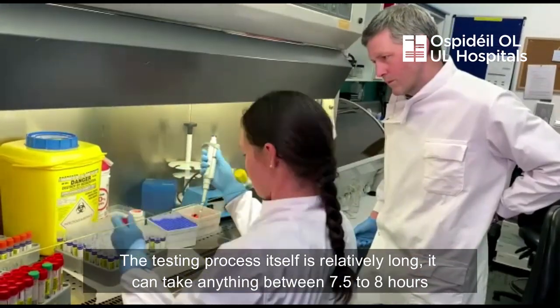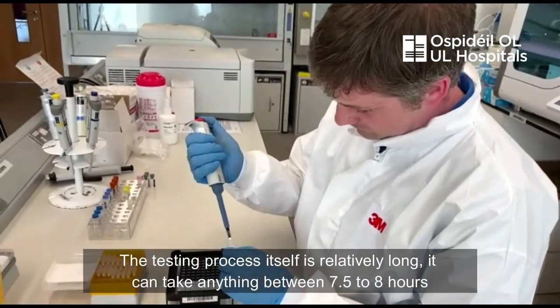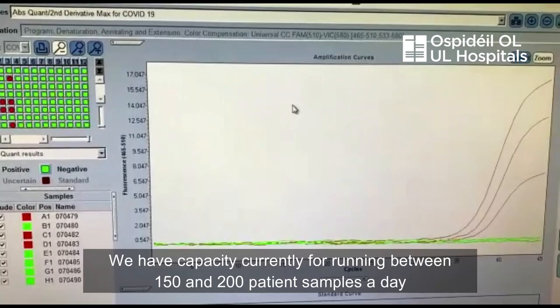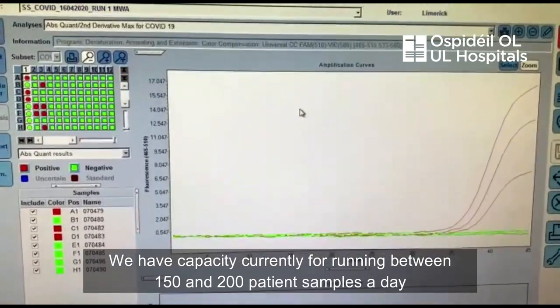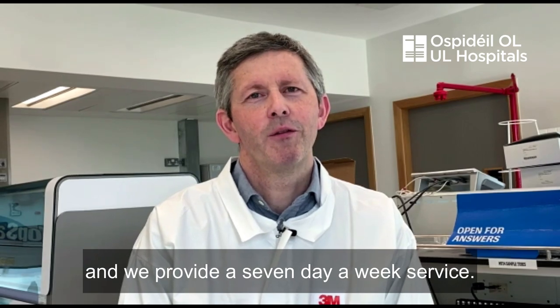The testing process itself is relatively long. It can take anything between seven and a half to eight hours from the start of the run to actually reporting patient results. We have capacity currently for running between 150 and 200 patient samples a day, and we provide a seven-day-a-week service.